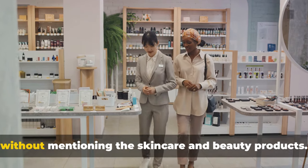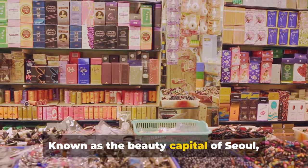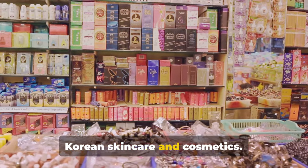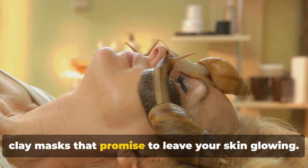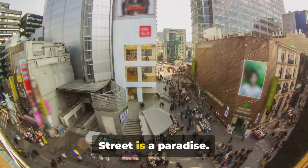And we can't talk about Myeongdong without mentioning the skincare and beauty products. Known as the beauty capital of Seoul, this district is a treasure trove of Korean skincare and cosmetics. Here you'll find everything from snail-infused facial creams to volcanic clay masks that promise to leave your skin glowing. For shopaholics, Myeongdong Shopping Street is a paradise.